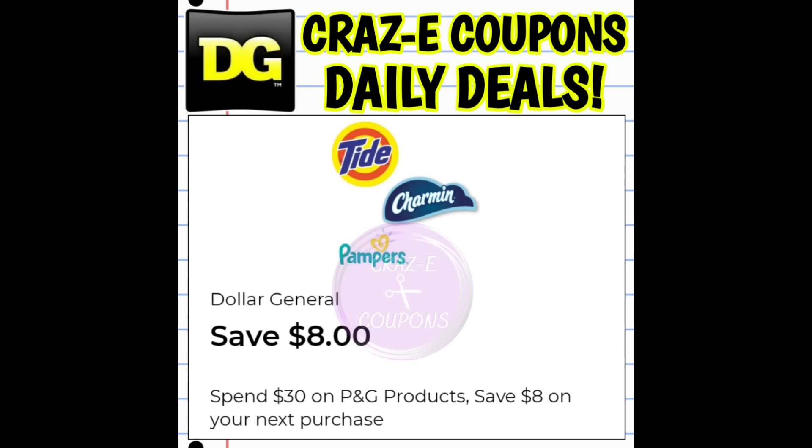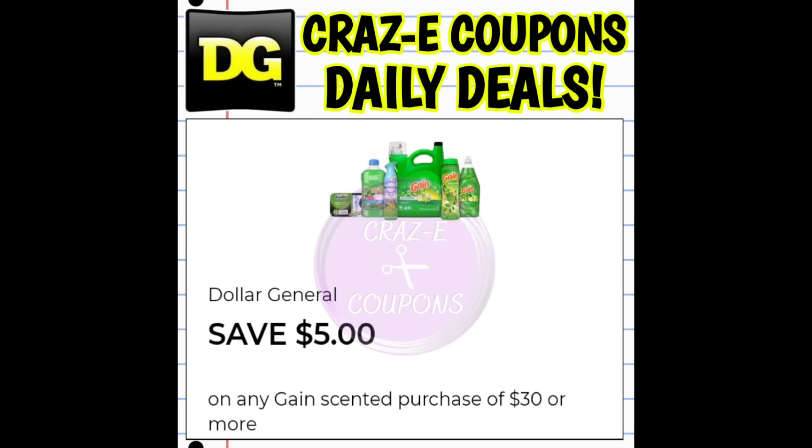Stay tuned and turn on your notifications — I have three other people working on these deals with me today. As soon as we get some scenarios together and know for sure they're going to work, I will post another video with all of that information. We also received a $5 off 30 Gain DG store coupon and we're going to have some really awesome Gain scenarios for this Saturday. I tried to stack it with that P&G spend $30 coupon this morning, but unfortunately I did not receive my P&G coupon back. So again, stand by and stay tuned — more info is coming on those deals really soon.